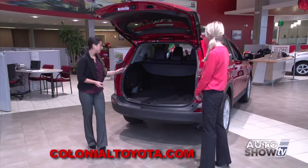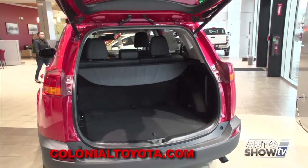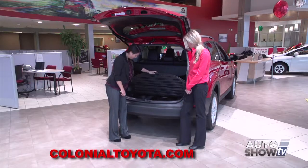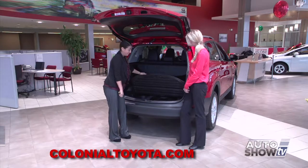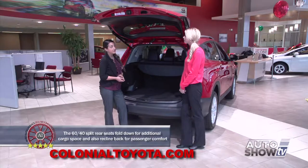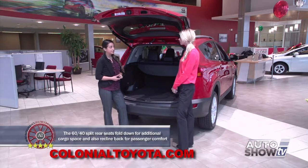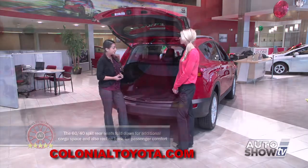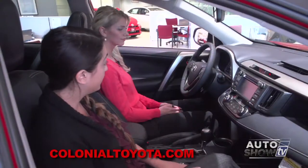Let's take a look in the back. As you can see, we have tons of cargo capacity. Your spare tire is located right underneath with all the pieces you need to change a flat. Toyota does come with Toyota Care, which is two years or 25,000 miles, whichever comes first, of complimentary oil changes, tire rotations, 160-point inspection, fluid top-off refill, as well as two years and limited miles of roadside assistance.